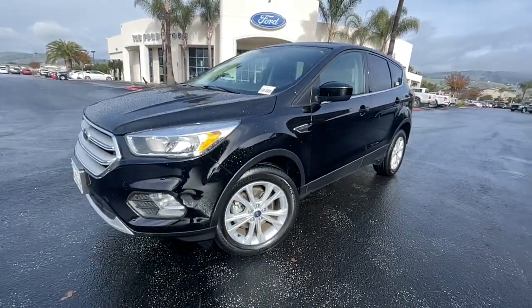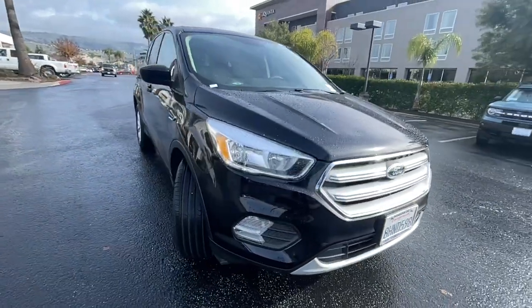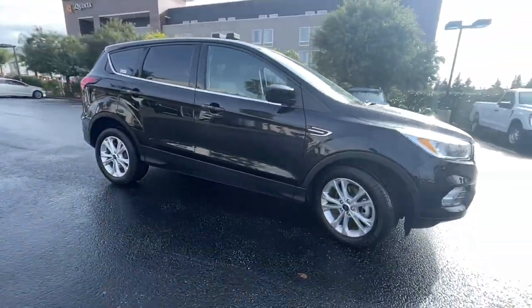You just found the 2019 Ford Escape. This vehicle still has fewer than 25,000 miles on the clock, so it won't last long.